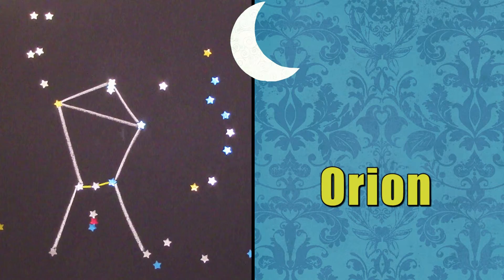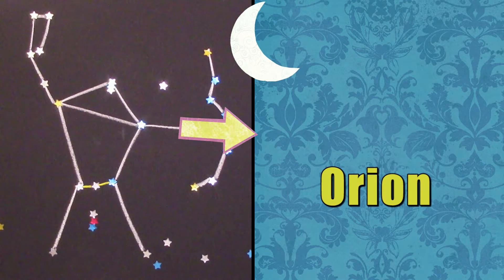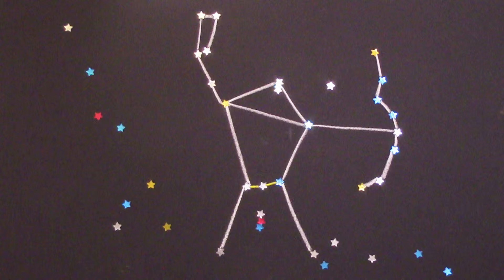Step 2: Wait until after dark. Bring a grown-up and look for the Orion constellation, also known as the Hunter. You can find Orion by looking for the three stars that make up his belt. Everyone should have a star belt!